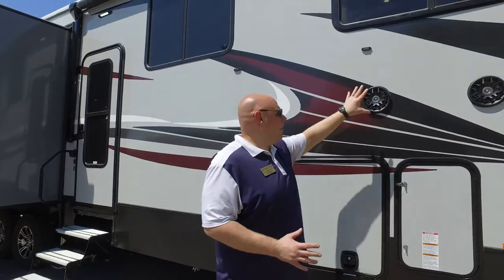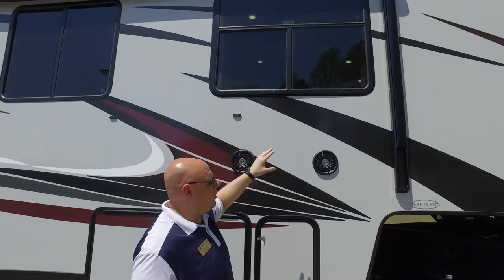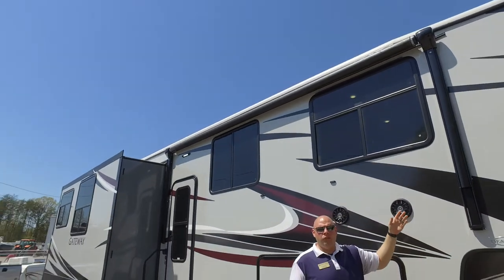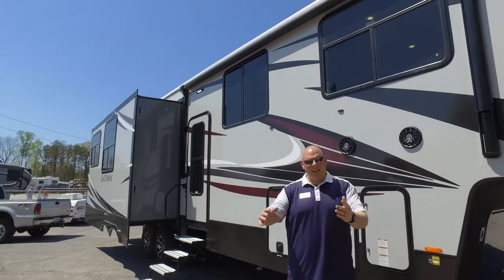The great features on the 3712 exterior camp kitchen area include outdoor speakers — a full set of speakers out here. You also have a huge electric carefree awning that's fully adjustable, and it has LED lights built in and integrated, so you have a well-lit campsite area with indoor and outdoor speakers.